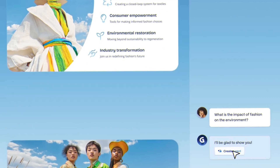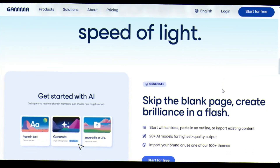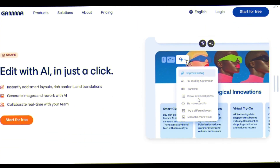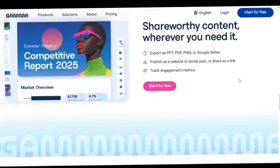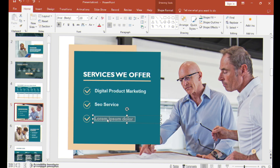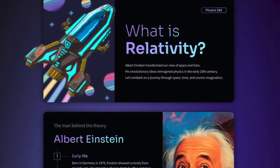Launched in 2023, Gamma changed everything by letting you create entire decks from a single sentence. And now with Gamma 3.0, it's not just an upgrade — it's a total reinvention of how ideas are shared. For 30 years, we've been stuck on the same click-type-format-repeat cycle. Gamma said forget slides and built something brand new.